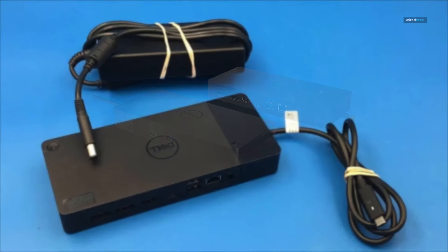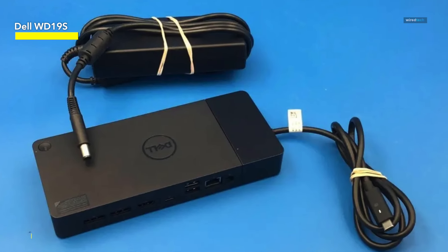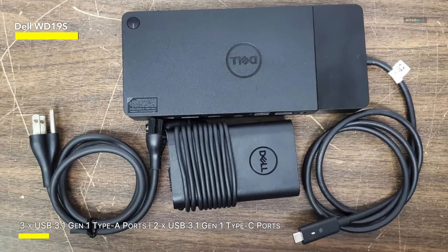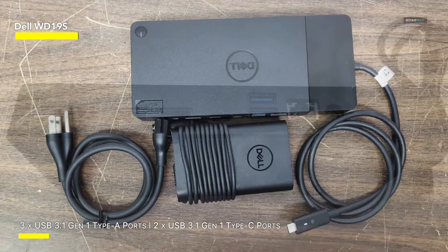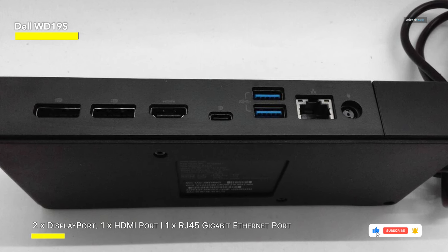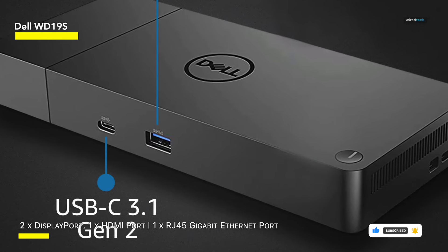Dell WD-19S — the Dell WD-19S docking station with 130W power adapter and 90W power delivery is your ultimate docking solution for enhanced workspace performance. With USB Type-C connectivity, HDMI, and dual DisplayPort support, this docking station seamlessly integrates with your devices, providing versatile connectivity options. The included 130W power adapter ensures efficient power delivery to your devices, while the 90W power delivery feature allows for fast charging and uninterrupted productivity.